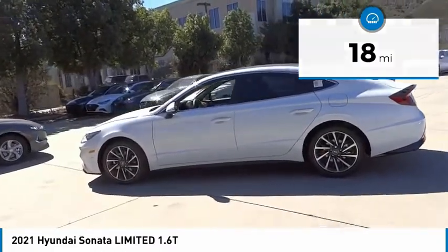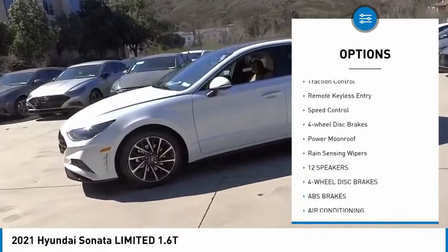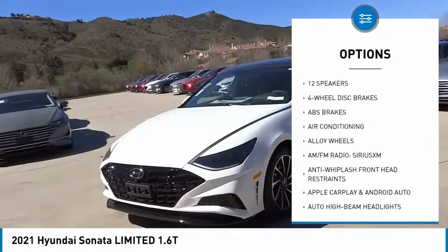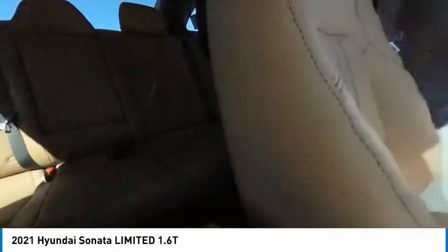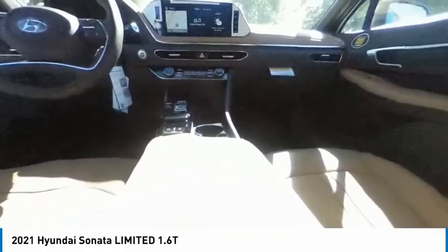Here are some of this vehicle's great options: electronic stability control, alloy wheels, wheel locks, brake assist, traction control, remote keyless entry, speed control, four-wheel disc brakes, power moonroof, and rain-sensing wipers. This vehicle offers reliability and good looks at a great price, so come in and take a test drive today.